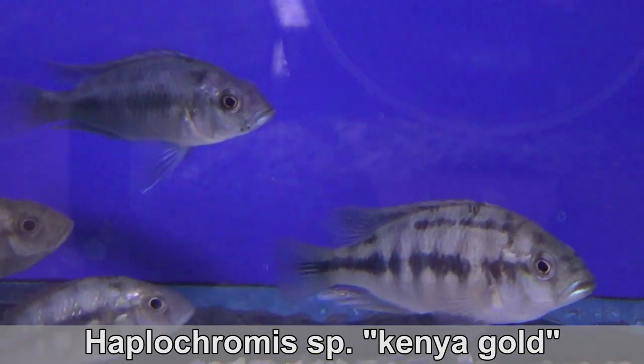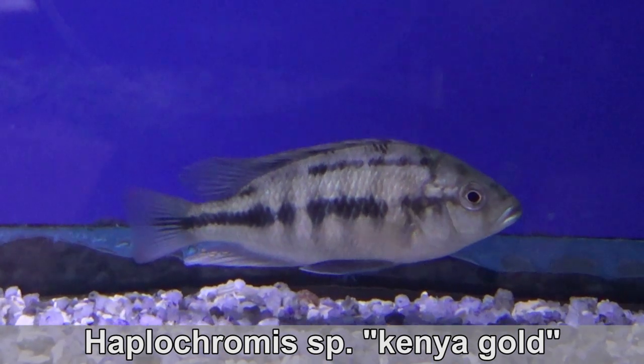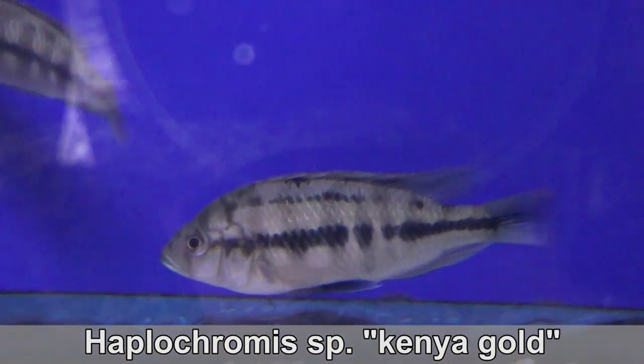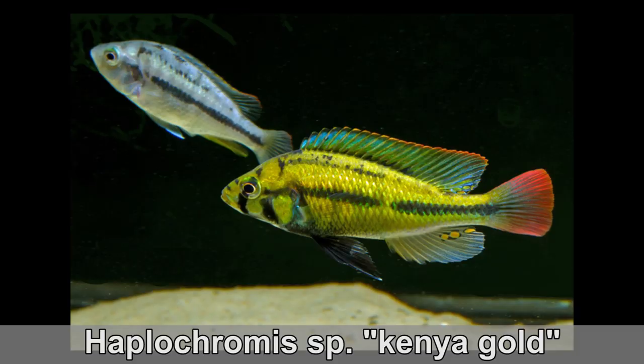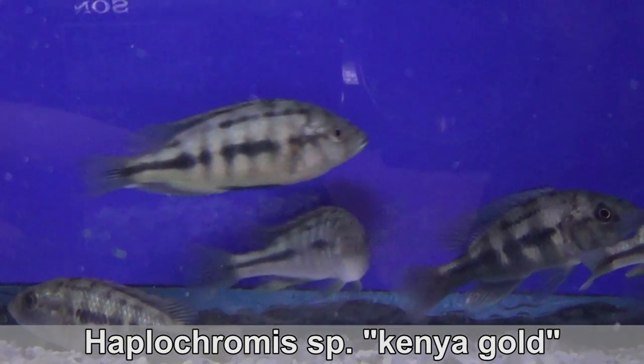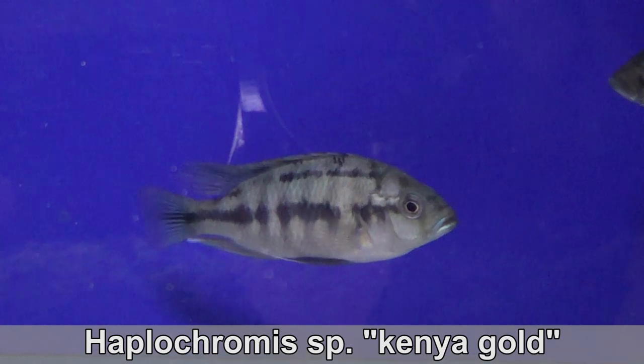Haplochromis Kenya Gold. I was so excited to order these — they are so rare. They have the potential to color up like this, but I guess I'll have to be patient. In a nice home with a lot of room and hiding spots, they will definitely color up.